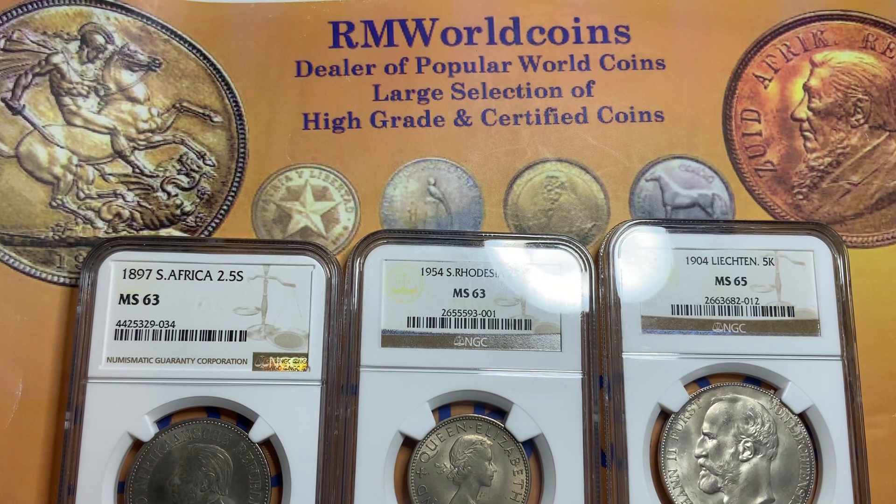Welcome everyone back to RM World Coins Collection and Investment, and hopefully you're having a good start of 2024 and hopefully you can pick up some good information from me. I'll be doing a lot of videos for 2024. My goal is to have at least a thousand videos in my channel. If you haven't subscribed yet, please subscribe and help me grow my channel.